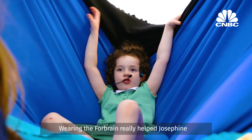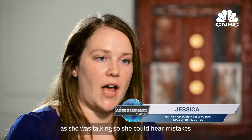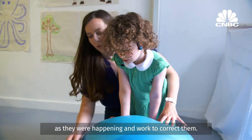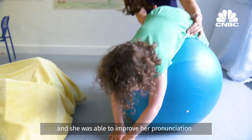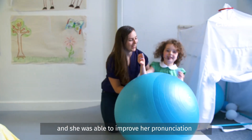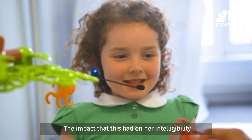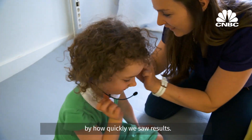Wearing the 4Brain really helped Josephine focus her attention. The 4Brain made her more aware of her own speech as she was talking, so she could hear mistakes as they were happening and work to correct them. She started to notice errors in her daily speech and she was able to improve her pronunciation even when she wasn't wearing it. The impact that this had on her intelligibility was incredible and we were really surprised by how quickly we saw results.